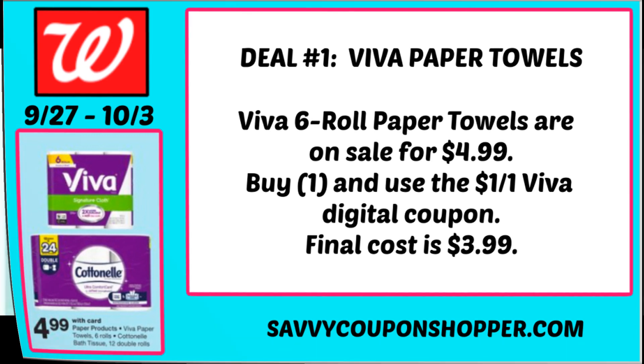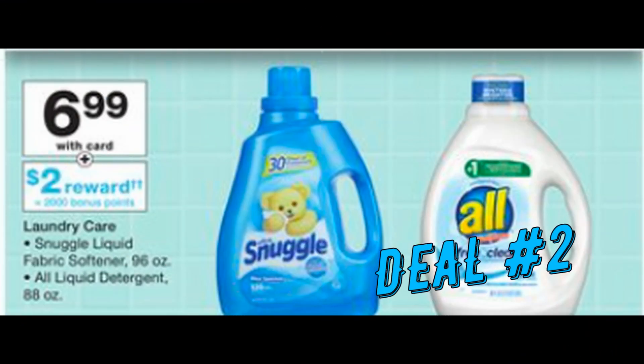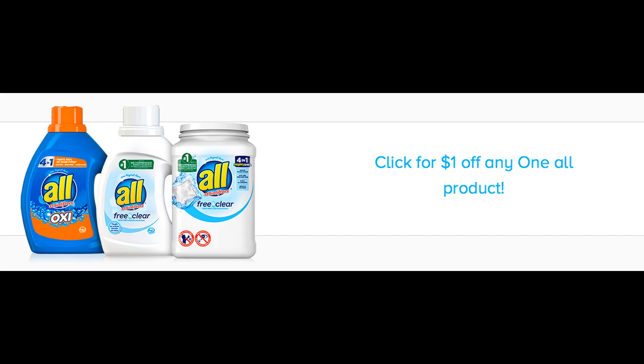You can use points on this deal. We have some great savings on All detergent — the 88 ounce bottle, that very big bottle, is on sale for $6.99, and when you buy one you'll earn 2,000 points. At the All website there is a dollar printable coupon, which I'll link in the description box below. Grab that coupon — it makes for a really great deal.